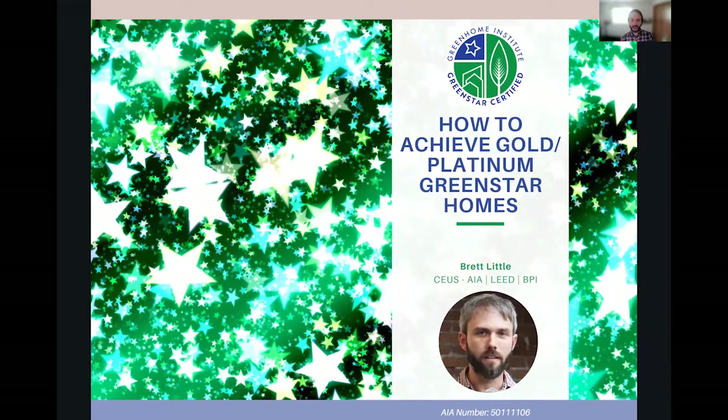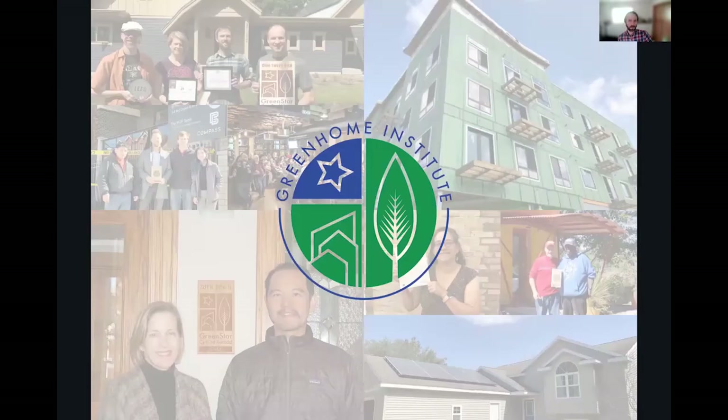Welcome everyone to How to Achieve Gold and Platinum in Green Star Homes. This is a continuing series — likely a four-part series. We've already went through the basics of Green Star, how to get to the basic level, then silver. We're doing gold and platinum together as one, and then we'll be looking at the badges in a further session. This course is brought to you by the Green Home Institute, a nonprofit with a mission to empower people to make healthier and more sustainable choices in the renovation and construction of the places we live.